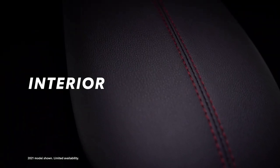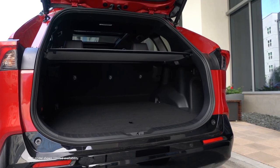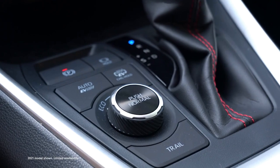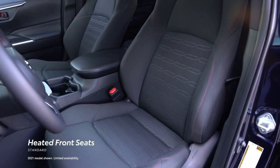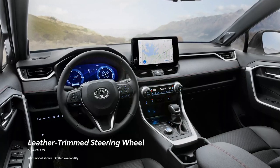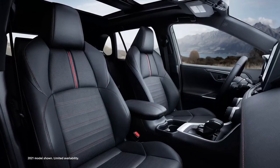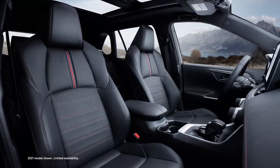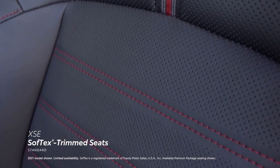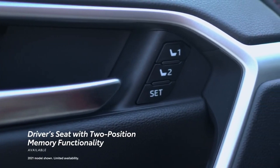Soft-touch materials and red stitching accents distinguish the 2023 RAV4 Prime, as does its ample passenger and cargo space. Among the comfort features are standard heated front seats, an 8-way power driver's seat with lumbar adjustment, and a standard leather steering wheel with available heating functionality. Both RAV4 Prime trims also feature special noise-reducing front-side windows. RAV4 Prime XSE elevates the experience with standard Soft-Tex-trimmed seats, available ventilated front seats, and a driver's seat with available two-position memory functionality.